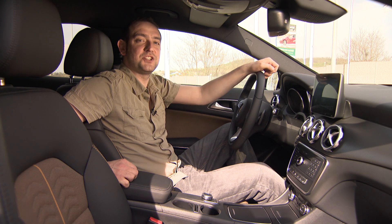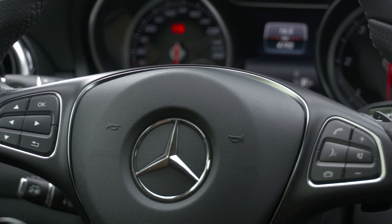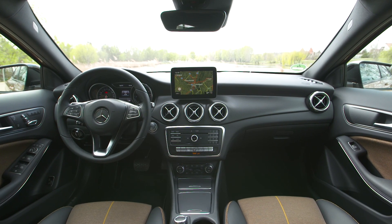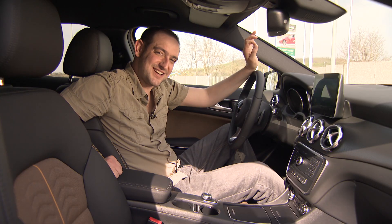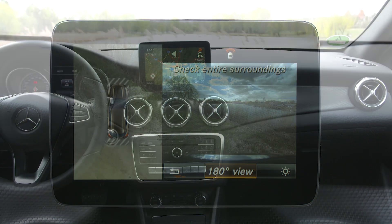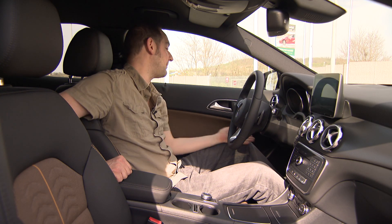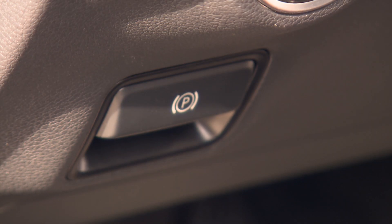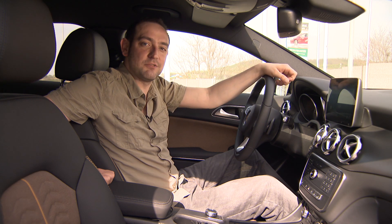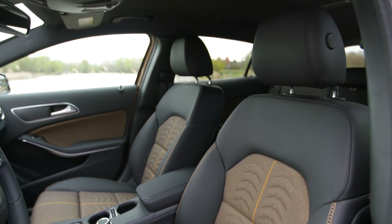Not much has changed inside the cabin, aside from a few new colour schemes and finishes, so it has the same virtues and limitations as before. The design is elegant, the quality of materials is high, and the infotainment system works really well. On the downside, the dashboard has a lot of small fiddly buttons, and the electronic parking brake works in a counterintuitive way. Interior space is pretty decent, if not quite as generous as some rival compact SUVs, while the boot is fair to middling for size.